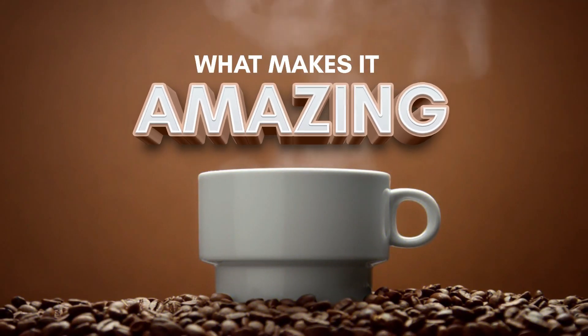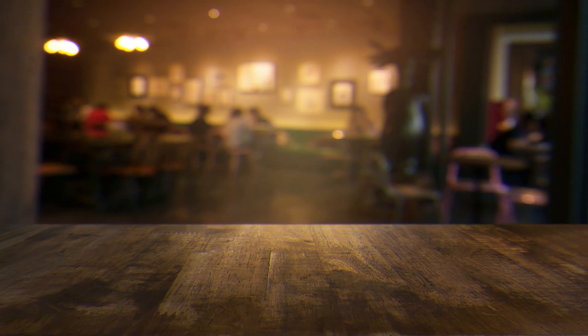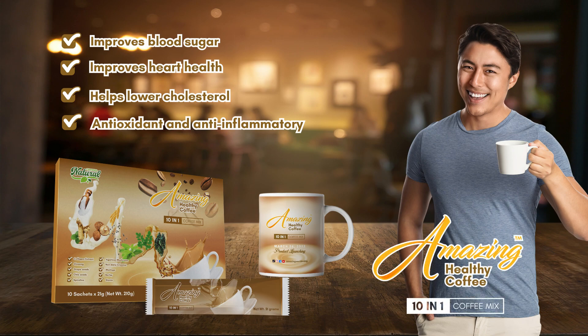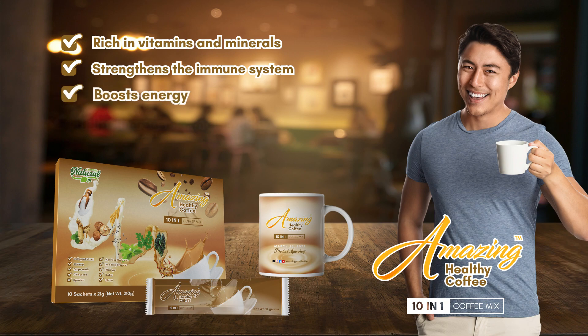What makes it Amazing? It improves blood sugar, improves heart health, helps lower cholesterol, is antioxidant and anti-inflammatory, rich in vitamins and minerals, strengthens the immune system, boosts energy, and helps increase skin elasticity.